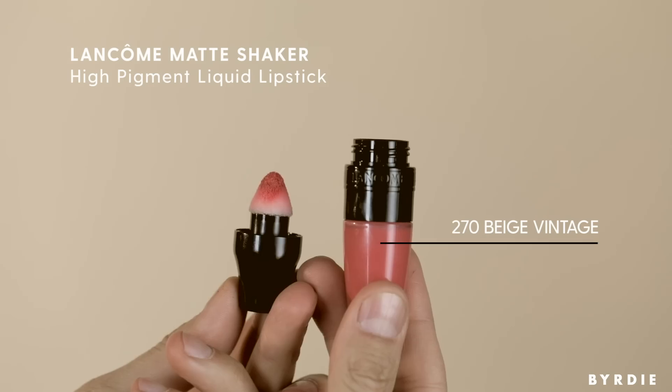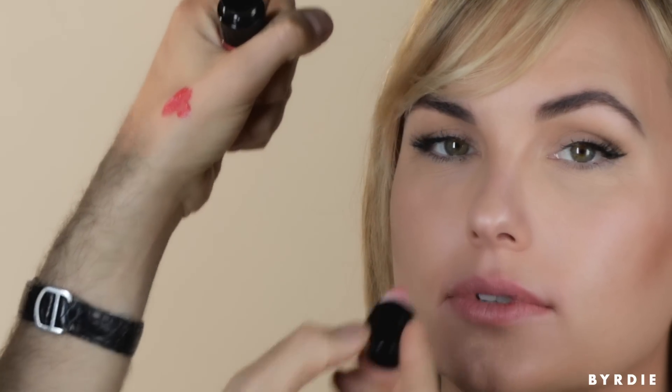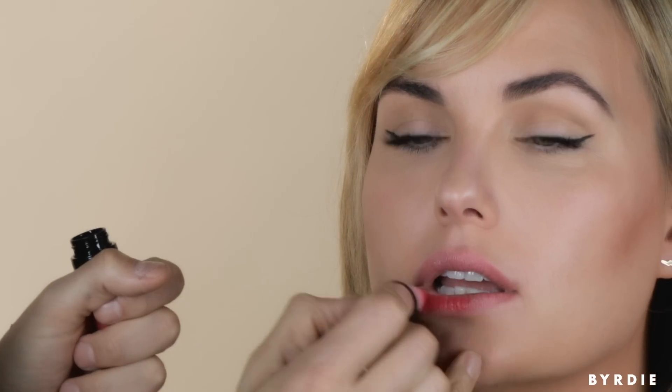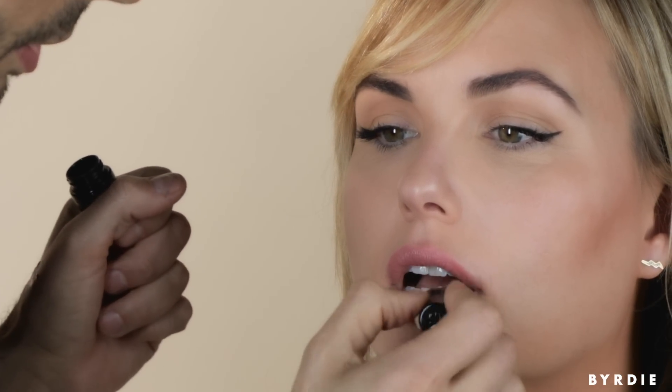Here are these Lancôme lip shakers — they're amazing. You've got to shake it first. It dries matte, but you can see the product. You can really get that gorgeous juicy coral lip. I'm just going to sponge it on and mix it together. You don't have to be too quick about mixing it because once it sets it's matte, but it stays moist for a second.